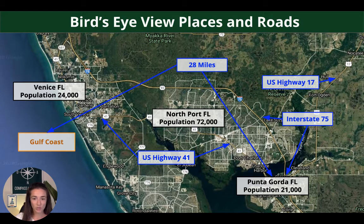And then bird's eye view — you can see where Punta Gorda is. It's just south of Charlotte Harbor. The population is around 21,000. Easily accessible by U.S. Highway 41 or Interstate 75, and U.S. Highway 17. U.S. Highway 41 for the locals is also Tamiami Trail. Going farther up northwest on Tamiami Trail, you hit Northport, population around 72,000. And the Gulf Coast is only 28 miles.